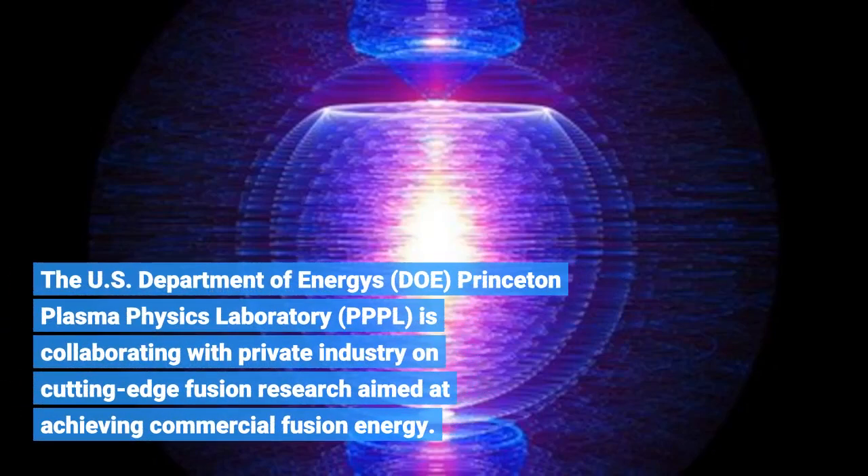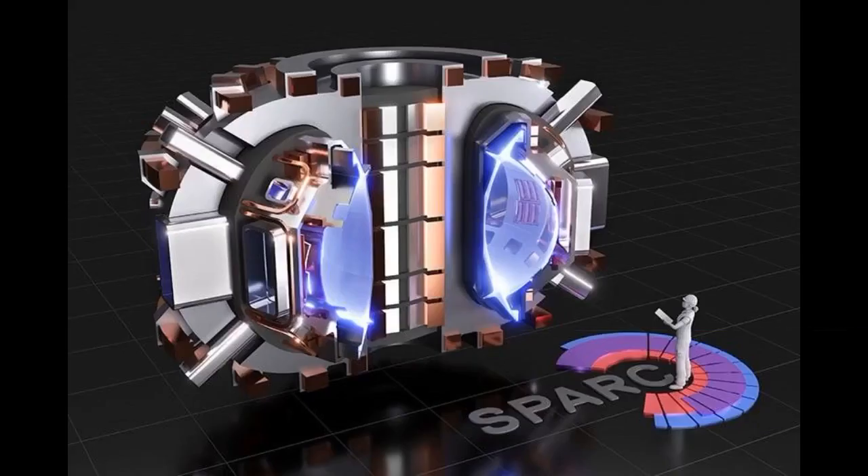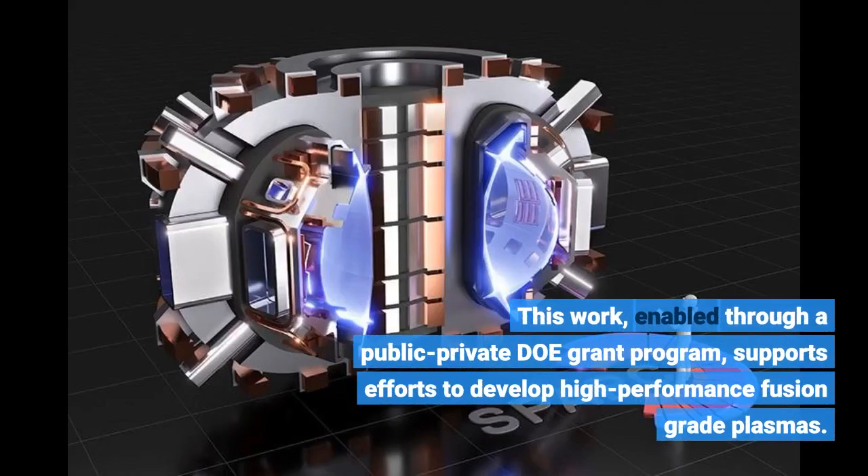The U.S. Department of Energy's (DOE) Princeton Plasma Physics Laboratory (PPPL) is collaborating with private industry on cutting-edge fusion research aimed at achieving commercial fusion energy. This work, enabled through a public-private DOE grant program, supports efforts to develop high-performance fusion-grade plasmas.